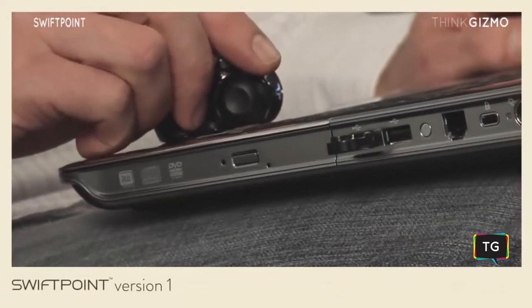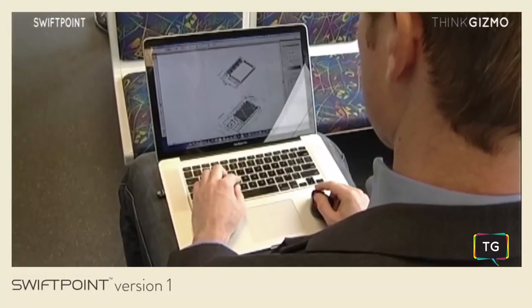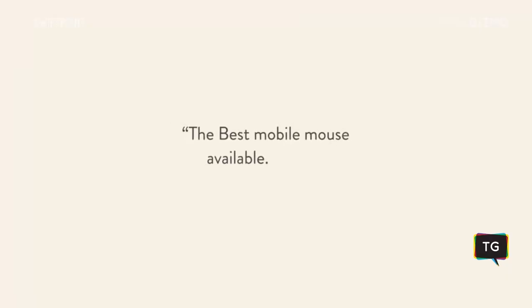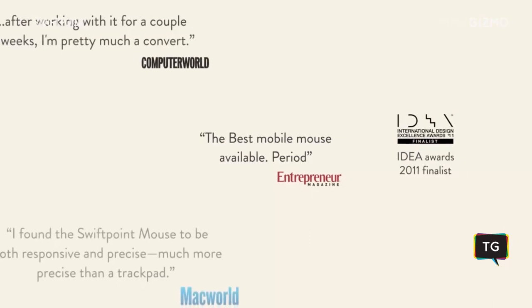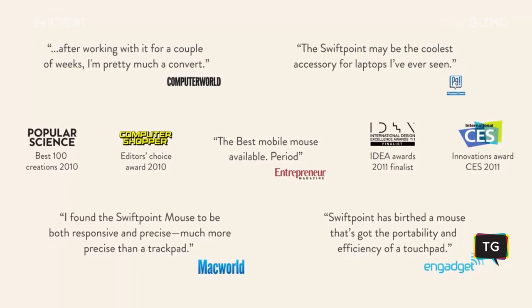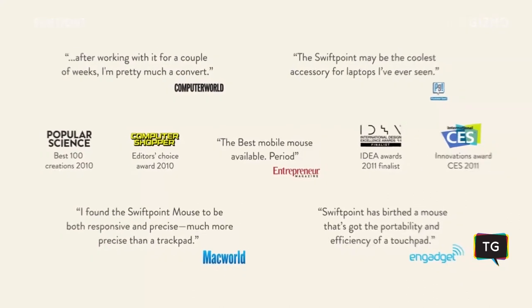Several years ago we designed our first mouse, designed to help people be more productive while using their laptop on the go. We had a lot of great feedback and received a number of consumer and design innovation awards. Industry experts around the world rated it as the best mobile mouse on the planet.